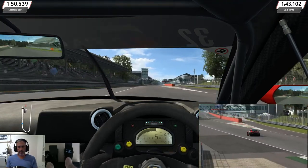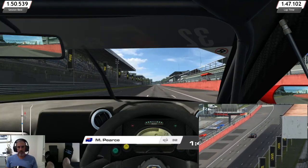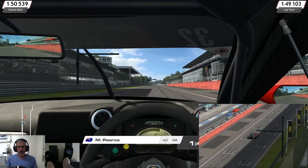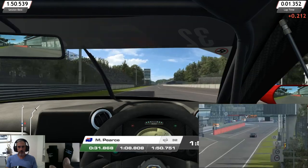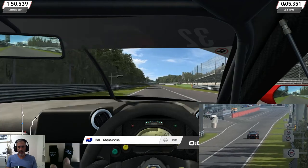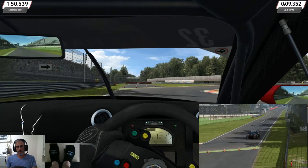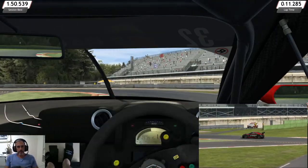So that was my out lap. Let's see how we go on this hot lap here. I've tried to set the car up as much as possible to be the same, or as close to, the car that I used in Assetto Corsa. I'll try and use the same braking marks as far as at all possible.